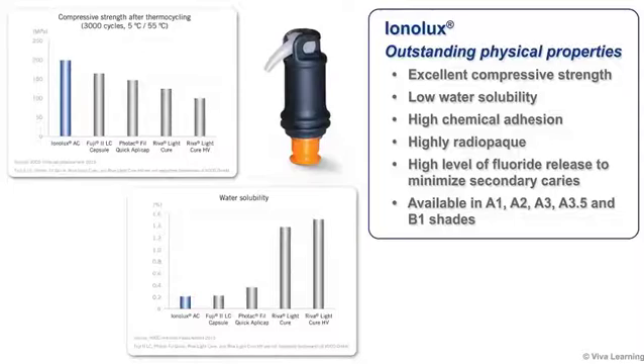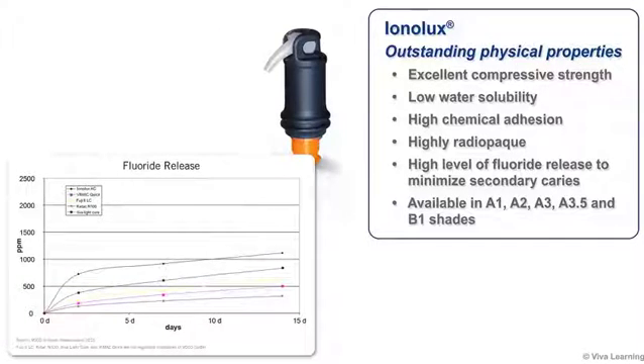The Ionolux resin modified light-cure glass ionomer restorative has outstanding physical properties as well, especially when compared to other relevant glass ionomers available today. Ionolux has excellent compressive strength, low water solubility, and high chemical adhesion. It is highly radio-opaque, provides a high level of fluoride release to minimize secondary caries, and is available in A1, A2, A3, A3.5, and B1 shades.